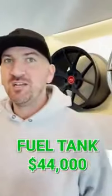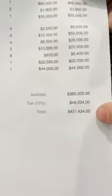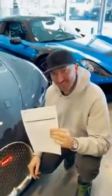Last but not least, there's one more item that has to be replaced every five years: the fuel tank. It expires. Cost: $44,000. So if you drove it for five years, your grand total maintenance bill before tax is $385,000. With 12% tax, that's $431,424 to maintain your Bugatti. That's insane.